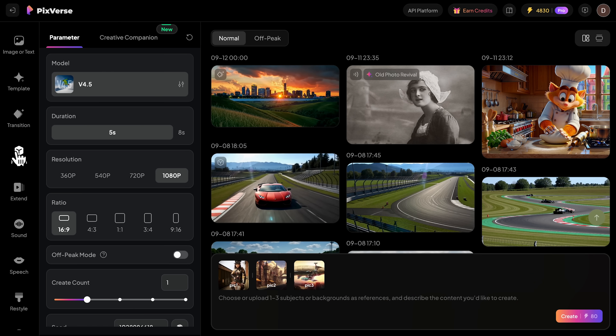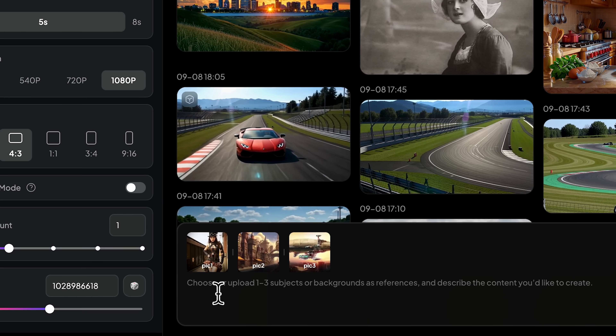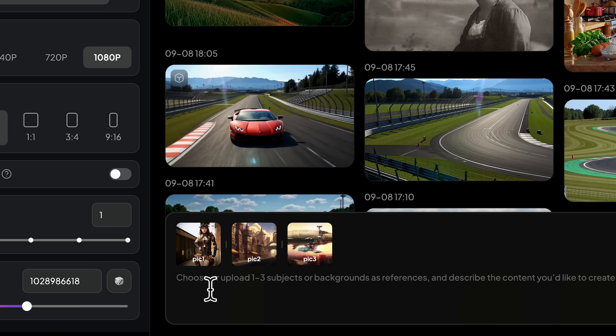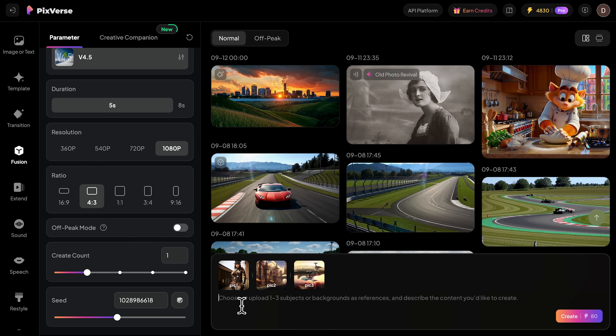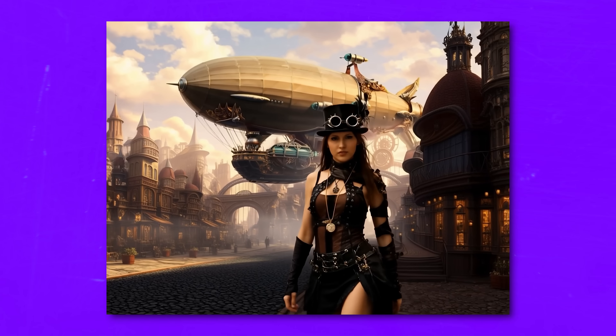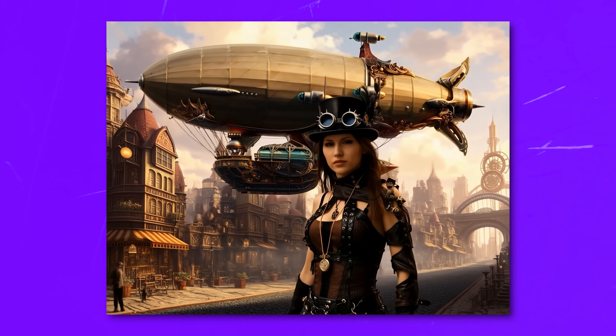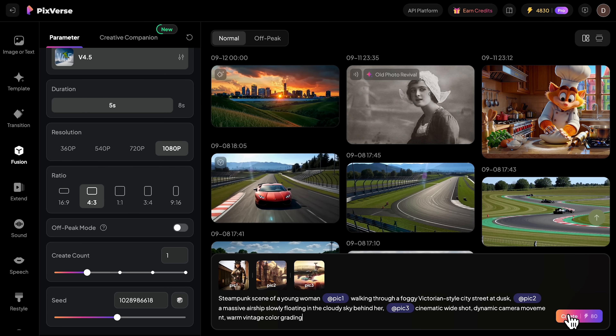Now for Fusion Mode — this is where things get really impressive. I'll upload three separate images: a portrait, a background, and some props. Watch how Pixverse combines all three into one cohesive video scene. Look at that result: the lighting matches perfectly across all elements, the video feels natural, and everything works together harmoniously. This is professional-level compositing that would normally require expensive software and expertise.